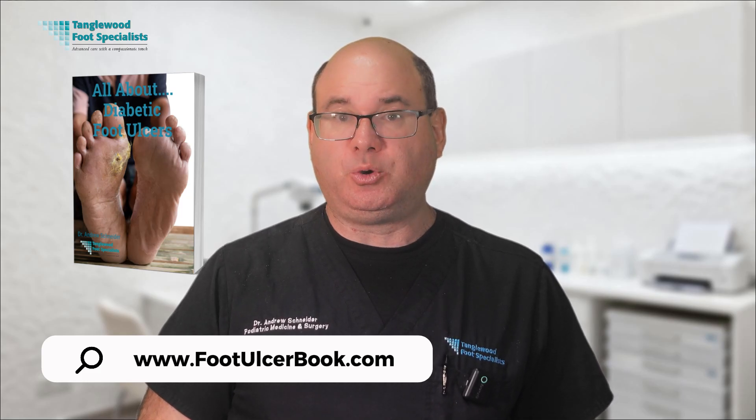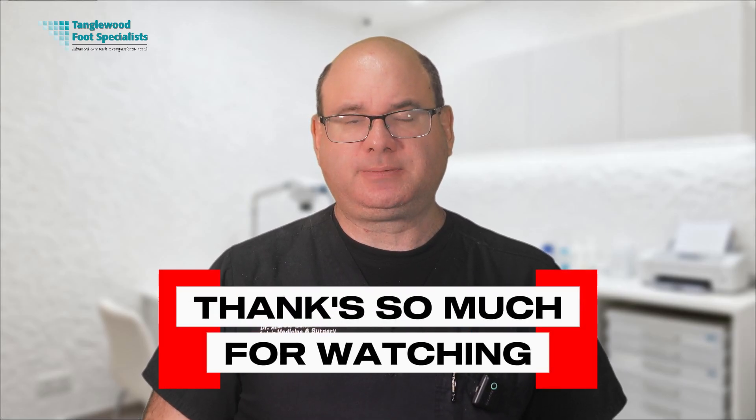I'd love to hear from you in the comments — which treatment have you heard about but never tried? What questions do you have about the treatments we discussed today? Thanks so much for watching. If you found this information helpful, please share this video on social media. Don't forget to get your free copy of my comprehensive book about diabetic foot ulcers at www.footulcerbook.com. And if you're dealing with an ulcer that isn't healing as quickly as it should, don't wait — contact our office for an evaluation. We have access to all the advanced treatments discussed today. With the right treatment approach, most diabetic foot ulcers can heal successfully.